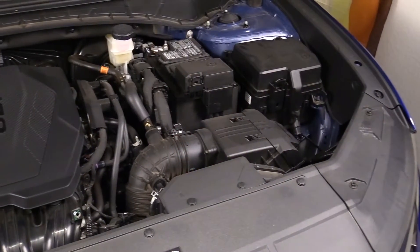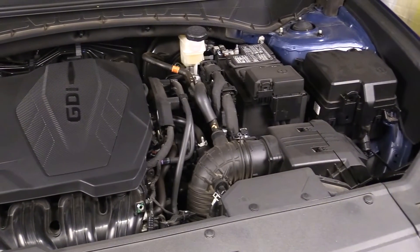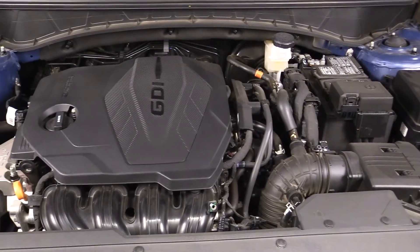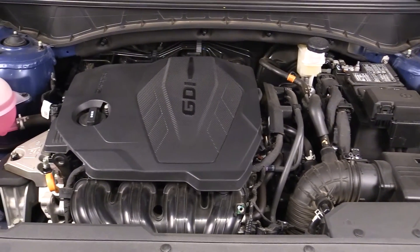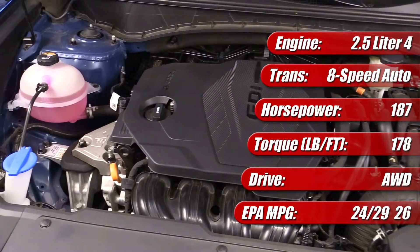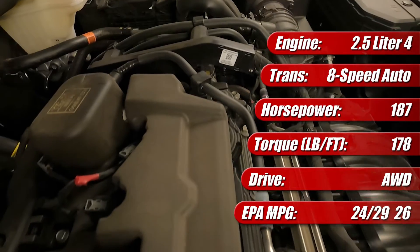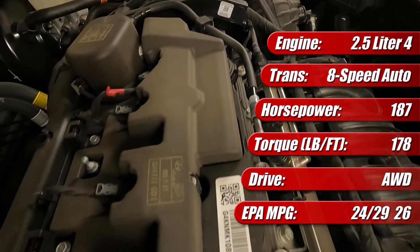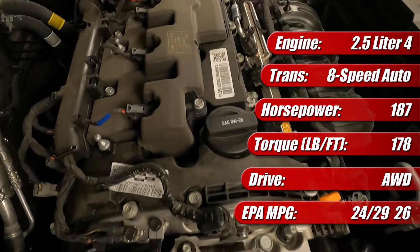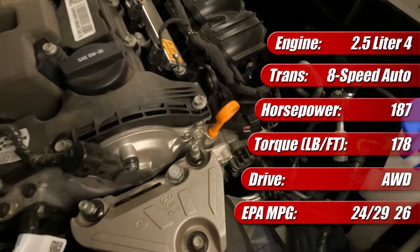The 2022 Hyundai Tucson features a standard 2.5 liter direct and port fuel injected four-cylinder engine. The latest generation of this engine features an aluminum block and head and continuously variable valve timing. Mated to an eight-speed automatic transmission and all-wheel drive in the case of our test vehicle, it makes 187 horsepower and 178 pound-feet of torque. Featuring an idle start-stop system, it's rated by the EPA at 24 miles to the gallon city, 29 miles to the gallon highway, and 26 miles to the gallon combined.